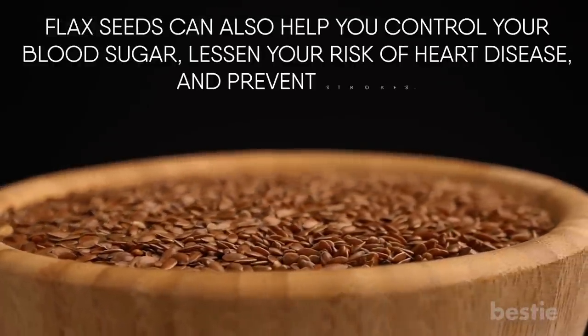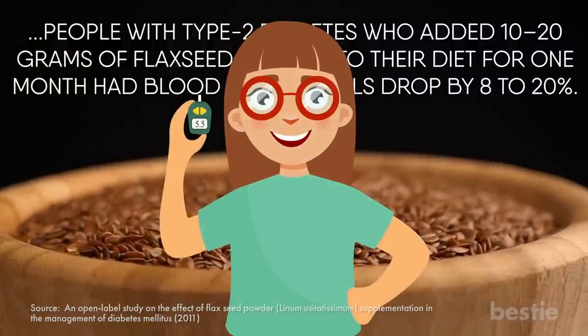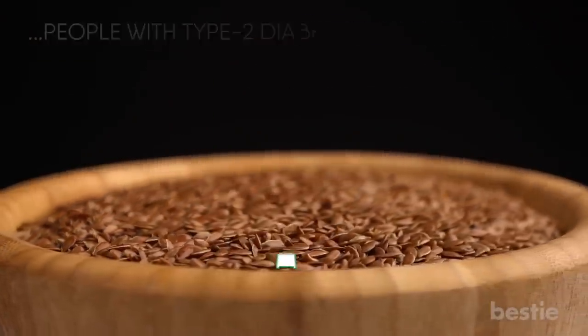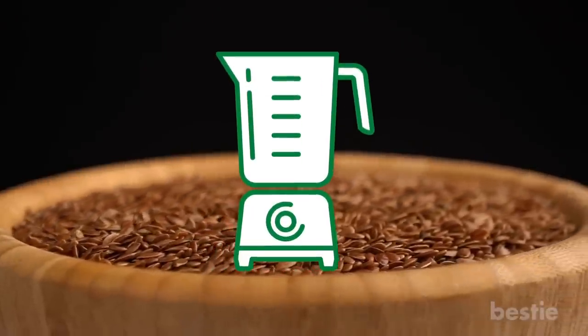Flax seeds can lessen your risk of heart disease and prevent strokes. According to a study, people with type 2 diabetes who added 10 to 20 grams of flax seed powder to their diet for one month had blood sugar levels drop by 8 to 20%. As flax seeds might be difficult to absorb, it's suggested to grind them before eating. There are no health benefits to eating entire flax seeds.